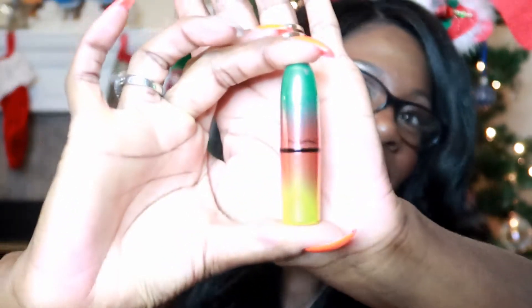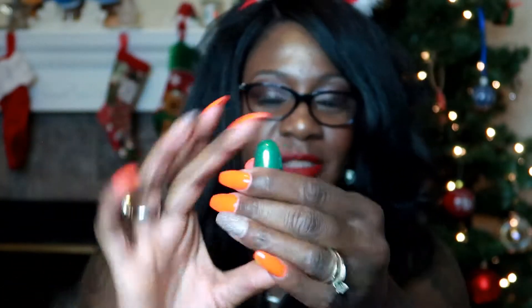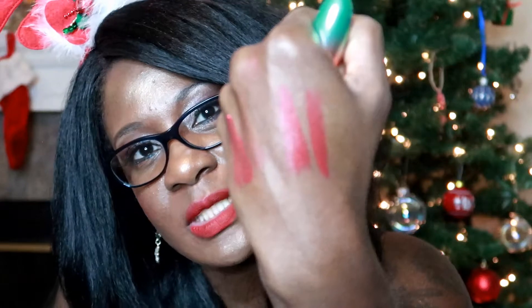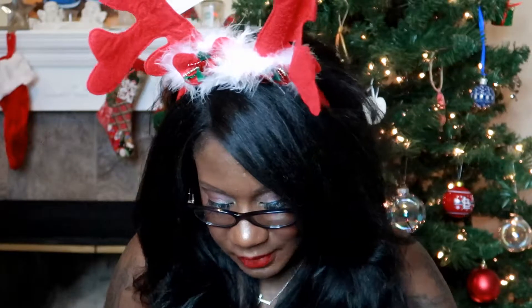This right here is from the MAC Wash and Dry collection — that was like the beginning kickoff of a summer collection. I like this red — it's more of an orangey red color. I'll put it next to Ruby Woo so you can see. It's like an orangey red, not really deep or dark, and it's a satin finish so it's not going to be really glossy. That color is called Steam Heat.